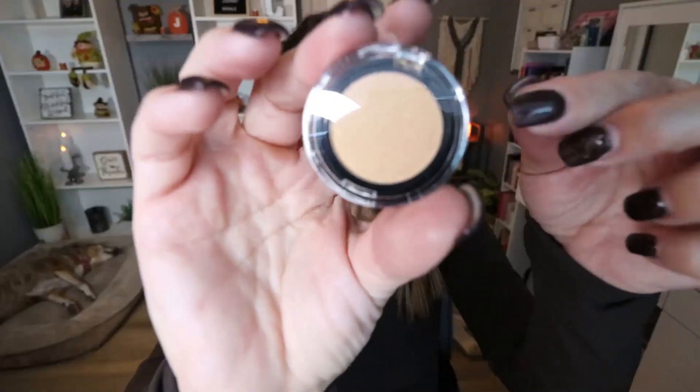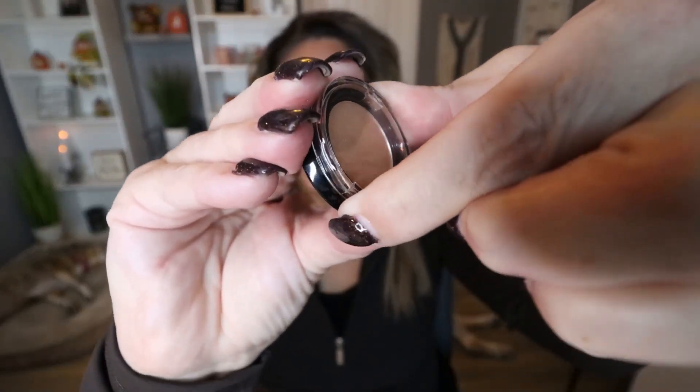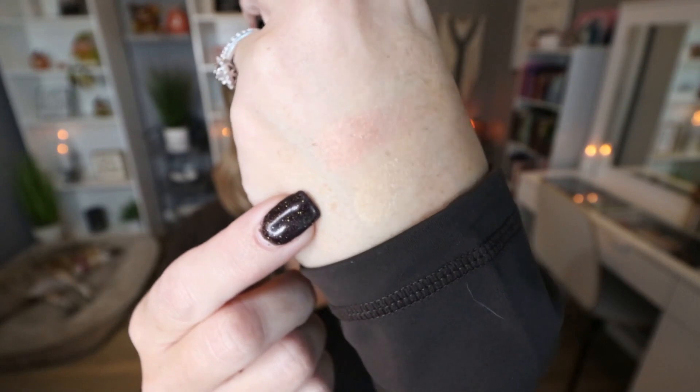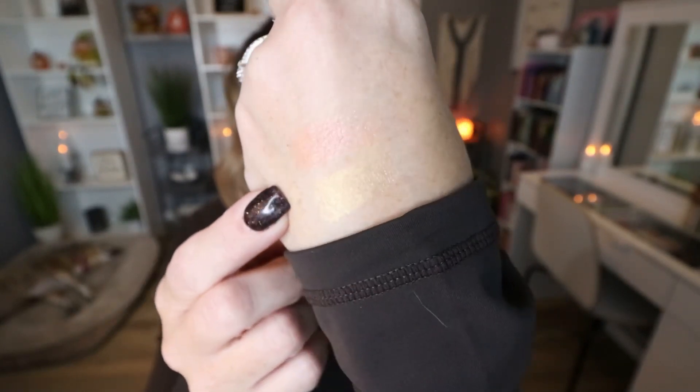Day six: we have another single shadow, this one in the shade Through the Snow — it looks like a gold shimmer. Those two shimmer shades together would make a really pretty shimmer eye look.